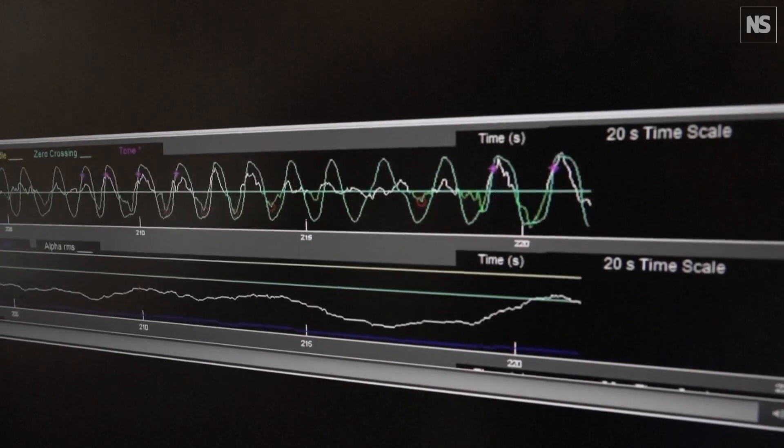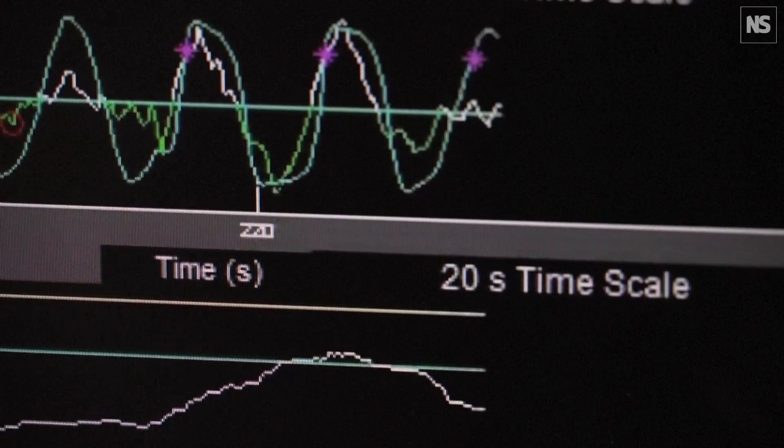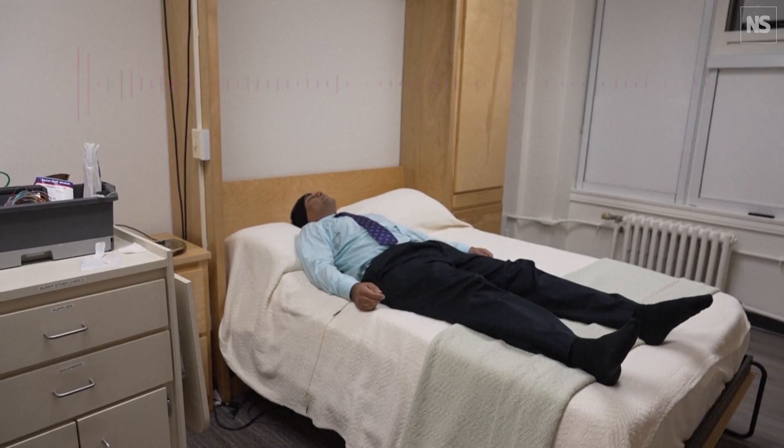We found that in older adults we can enhance their slow waves, and that they have better memory recall after sleep when they got the sounds versus after sleep if they did not get the sounds.